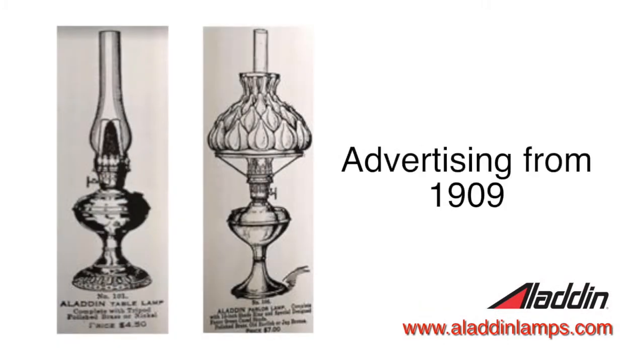Some interesting facts — I pulled out a couple of my favorites. Starting at the beginning in 1909, when they first started selling Aladdin lamps, you could get an open flame kerosene lamp, just a regular flat wick lamp, for 25 cents, compared to what Aladdins were selling for at about $4.50 or $7. So you can imagine their job was trying to sell lamps that cost a lot more. There's a picture of some early advertising showing a couple of their early lamps priced between $4.50 and $7.